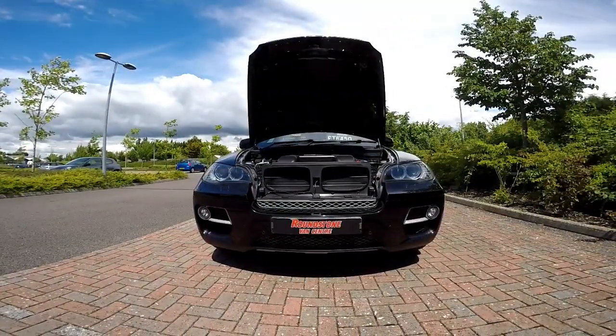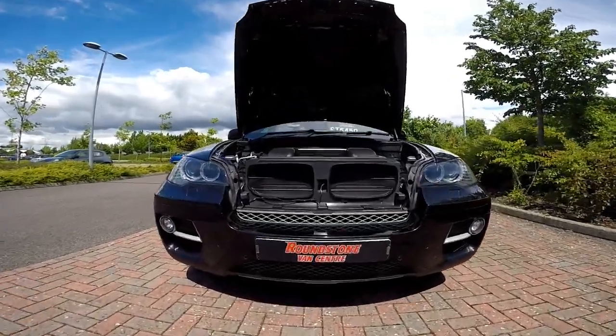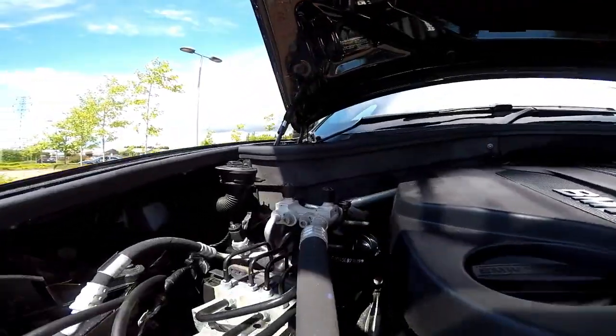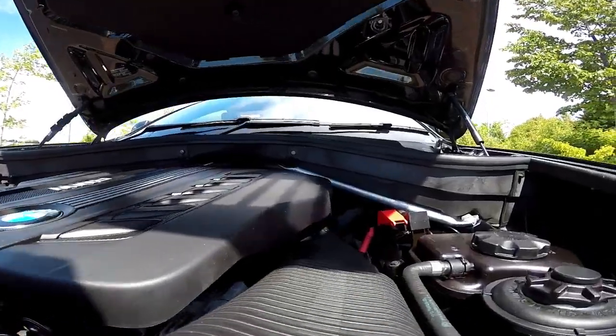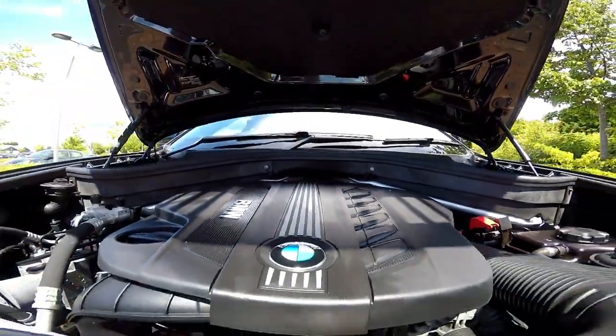I'm now going to show you into the engine bay of our BMW X6 3.0L X-Drive. As I say, it comes with a full service history and as you can see it's been very well looked after and maintained. Anyone that knows the BMW engines knows how lovely these engines are.